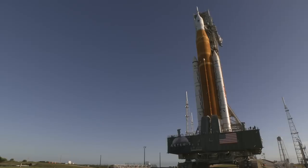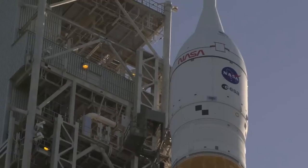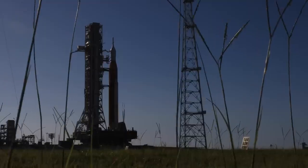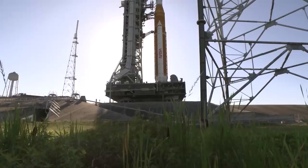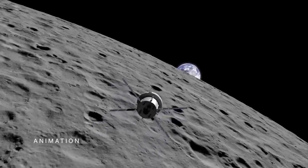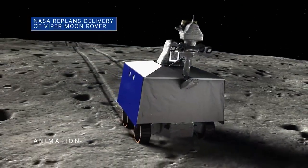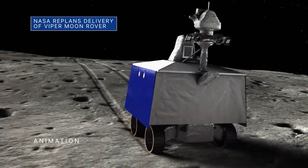These dates help engineers manage the schedule and build mission timelines while work to prepare the rocket, spacecraft, and ground systems for the flight continues. For updates, follow along on NASA's Artemis blog at blogs.nasa.gov/Artemis.